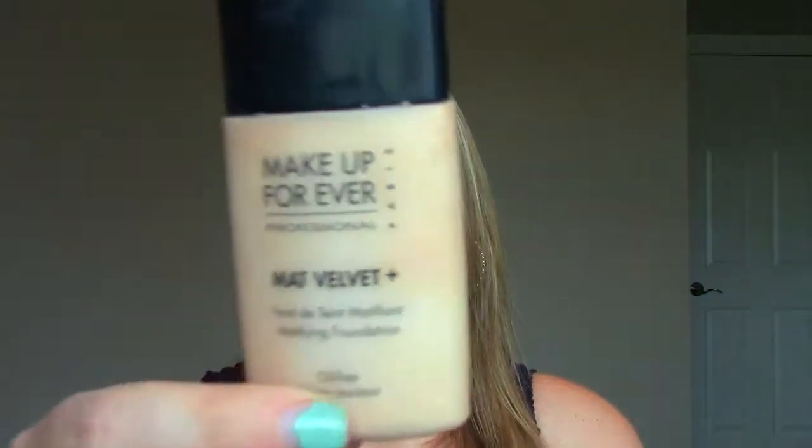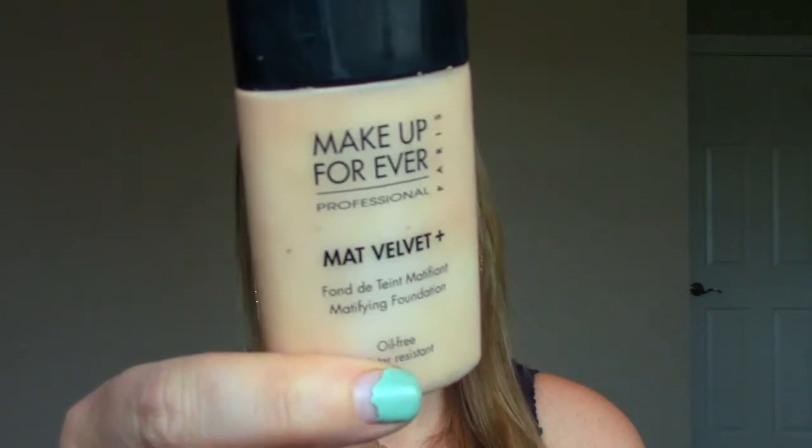I have a foundation in here — this is the Makeup Forever Matte Velvet Plus. I finally finished this up. I used it religiously for about six months last year, then fell in love with other things. I made a conscious effort to use it up, pairing it with BB creams or other foundations. I loved it at first because it was so mattifying, but my skin has changed and I'm not as oily anymore. It doesn't look as natural on the skin, though it has amazing coverage. It's just not quite right for my skin type anymore — but if you're an oily girl, I'd definitely recommend it.